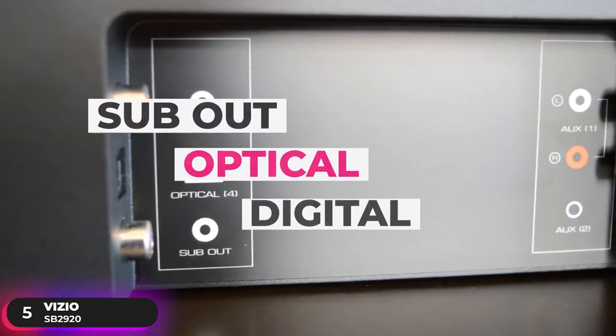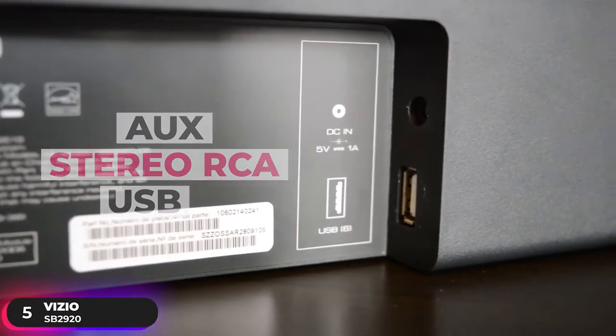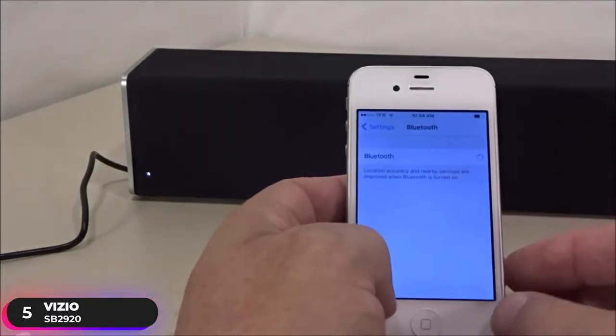Connectivity options include sub-out, optical, digital, aux, stereo, RCA, and USB ports. Bluetooth connectivity lets you wirelessly stream audio from your mobile devices.